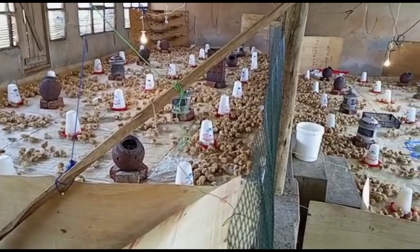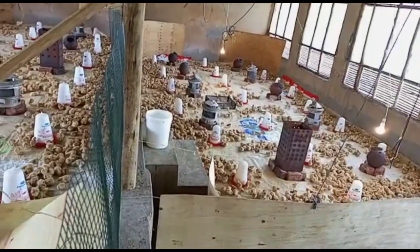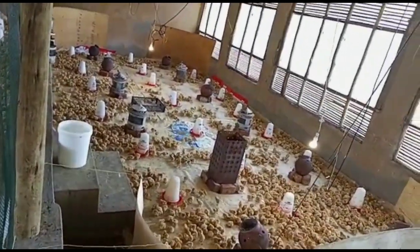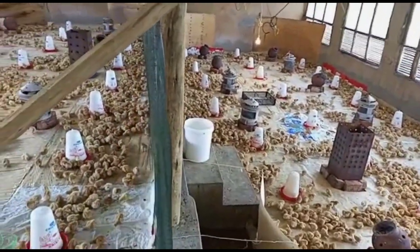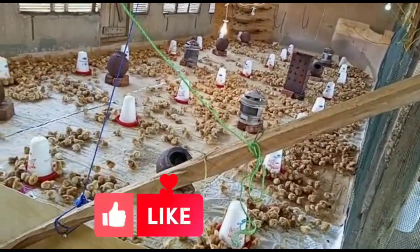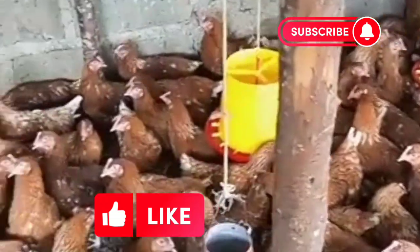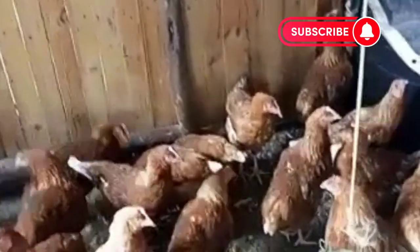As an experienced poultry farmer and poultry vet, I have found that the ISA Brown is an ideal breed for those looking to maximize egg production with low maintenance. They are a great choice for beginners as well. Don't forget to like, comment, and subscribe as we dive deeper into the ISA Brown. Share where you're watching us from, and stay tuned as we explore the unique characteristics and how they benefit your farm.